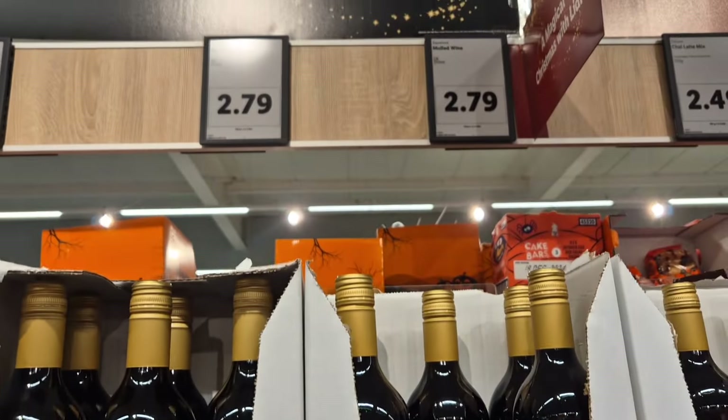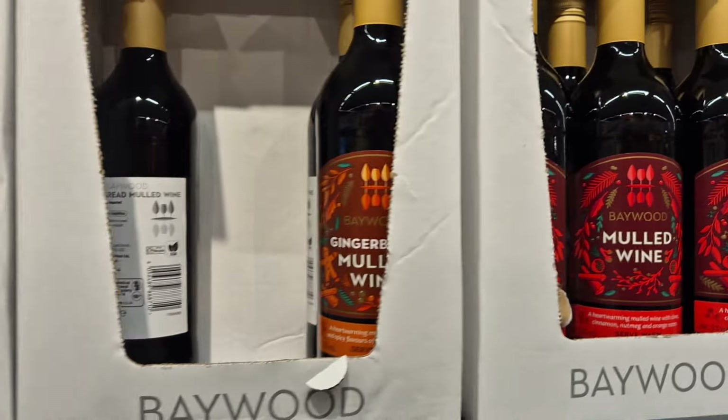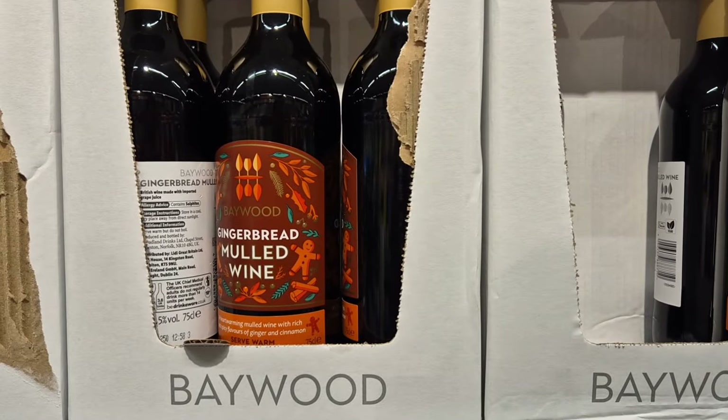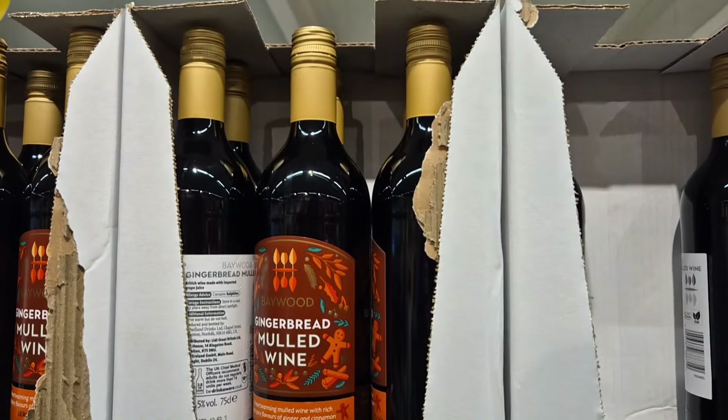This is the other cheaper version of the mulled wine at £2.79 a bottle. They've also got the gingerbread mulled wine, just the same as Aldi, so they've brought that out as well. If you like the gingerbread flavour, you definitely need to try that — it's £3.79.